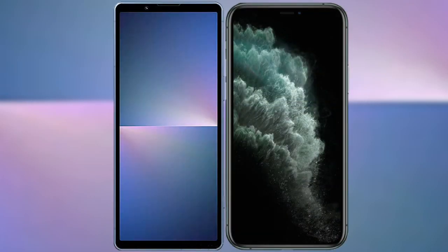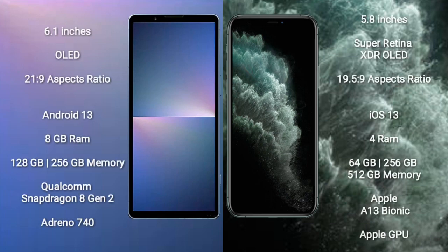I will compare the new Sony Xperia 5 Mark 5 with the iPhone 11 Pro. The Sony Xperia 5 Mark 5 comes with a 6.1-inch OLED display and an aspect ratio of 21:9. The iPhone 11 Pro comes with a 5.8-inch Super Retina XDR OLED display and an aspect ratio of 19.5:9.